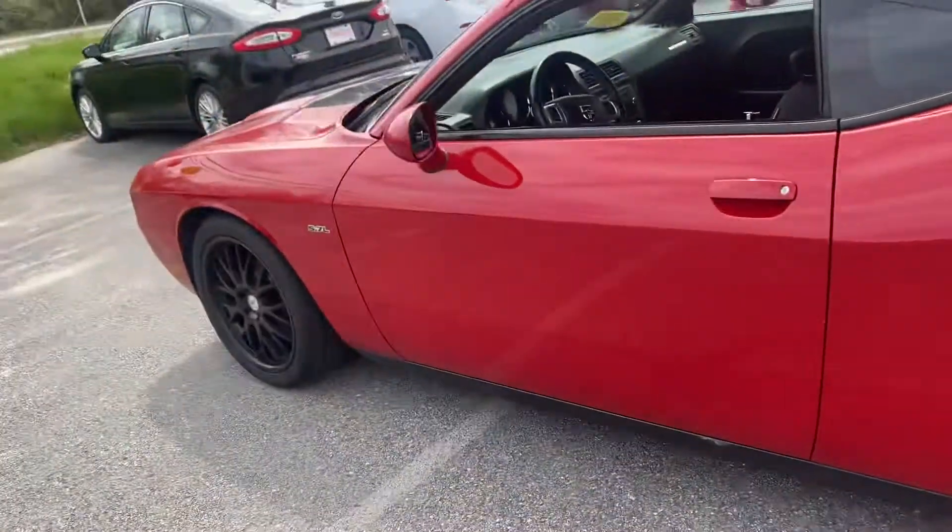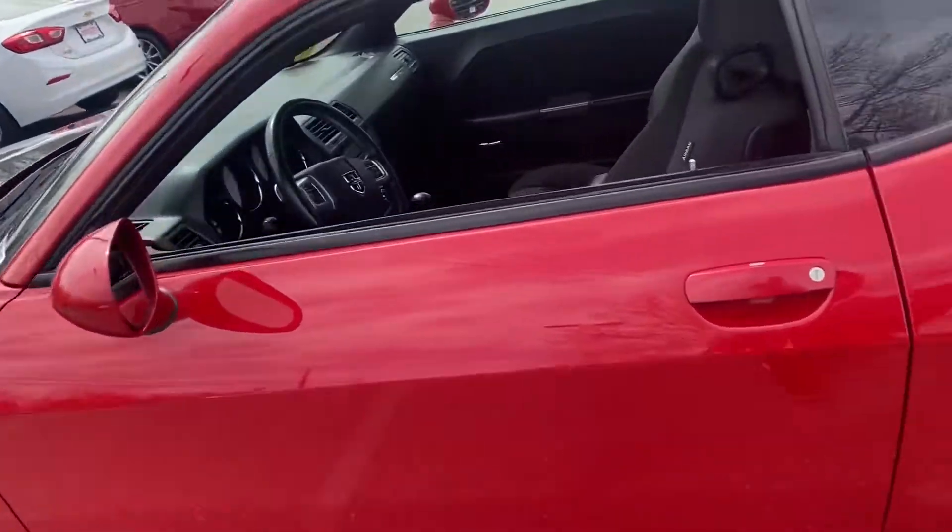With your fuel cap, black wheels, there's a 5.7 litre here.